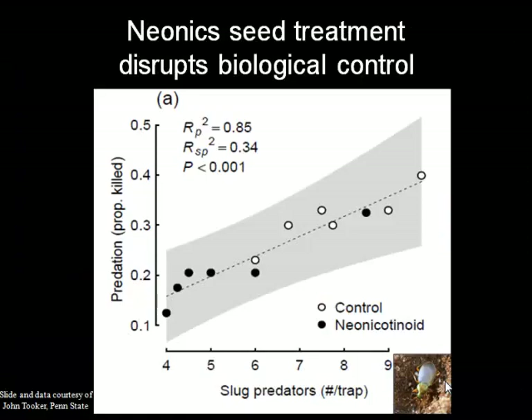Looking at this in a data sort of way: this is the number of slug predators — the beetles — in their traps and the proportion of slugs killed. The more beetles you have, the more predation you have. The white dots show the greater predation going on in the untreated soybeans. Whereas in the neonic-treated soybeans, you have a much lower number of ground beetles and a much lower rate of slug predation.